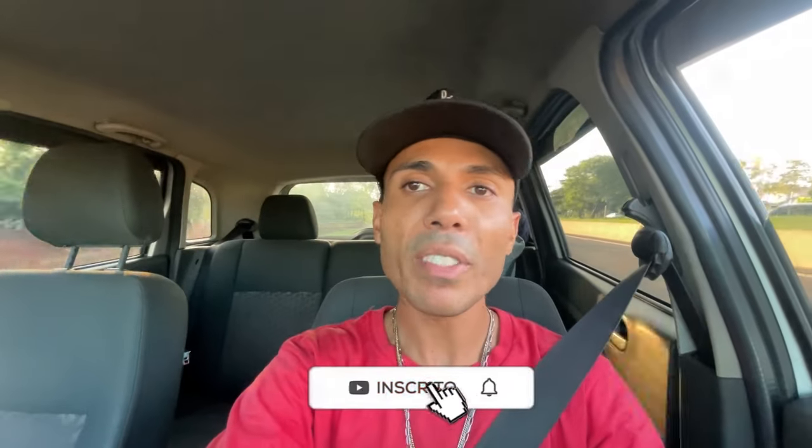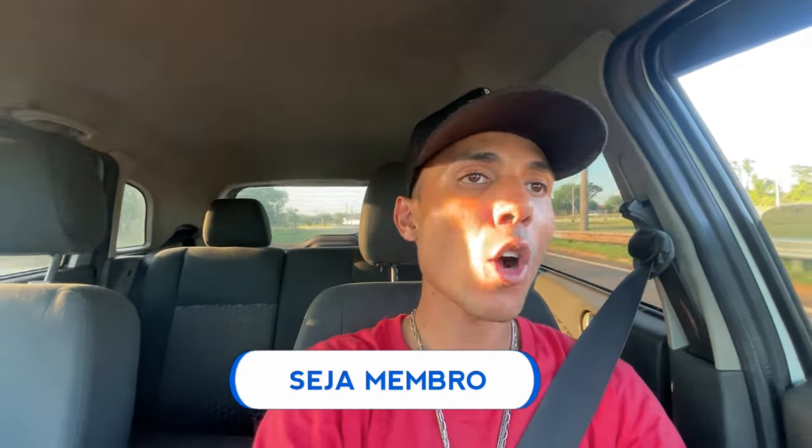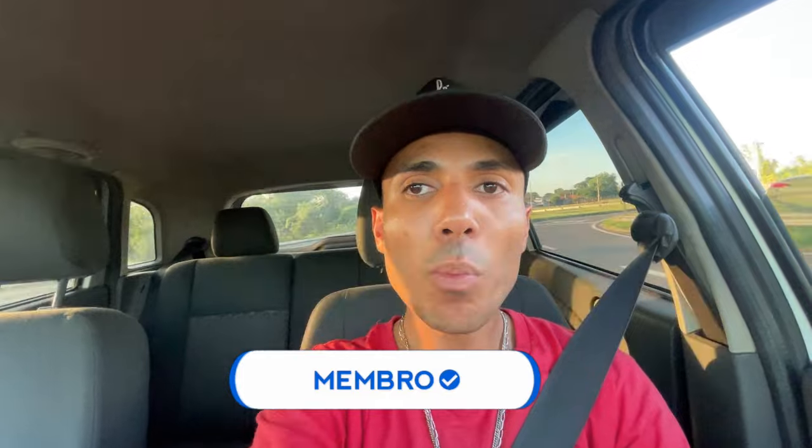Welcome everyone to another video. We're starting another video here in the car vlog. Today we're going to talk a little bit about the Ford Fiesta, one of the most recommended popular cars now in 2024. We're going to exchange some ideas and I'm going to clear up some of your doubts about this car. Please like, subscribe to the channel, activate the bell, and share as much as you can to strengthen our journey here on YouTube.